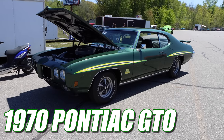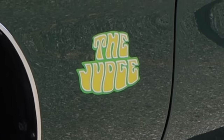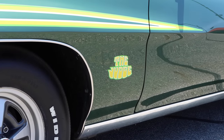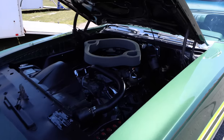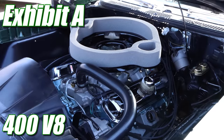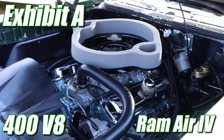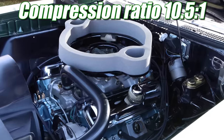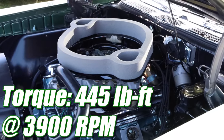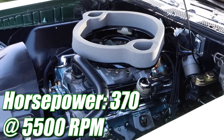1970 Pontiac GTO, The Judge! And in this video, I swear to tell the truth, the whole truth, and nothing but the truth! I would like to present to the court Exhibit A! This is a 400 cubic inch V8, specifically of the Ram Air 4 variety. Compression ratio is 10.5 to 1, torque was listed at 445 pound-feet, and horsepower was rated 370.